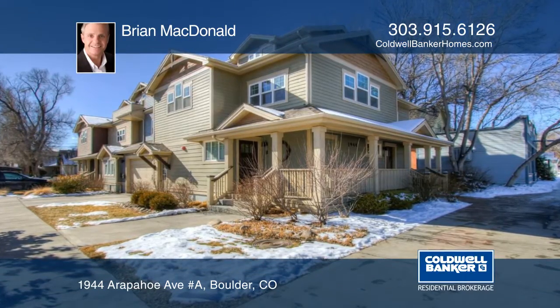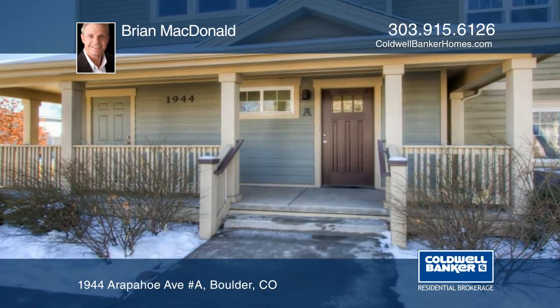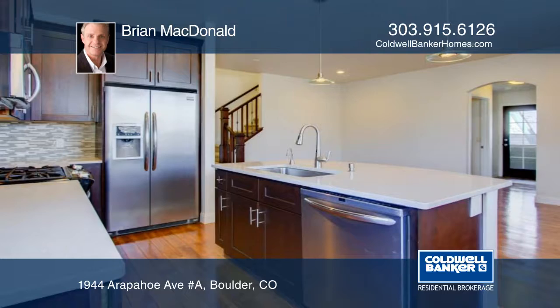This home boasts two bedrooms, two bathrooms, two garage spaces and 1,204 square feet of living space. Found in a four-unit building, this townhome style condo sits in an ideal Boulder location between the University Campus, Pearl Street and the 29th Street Mall.